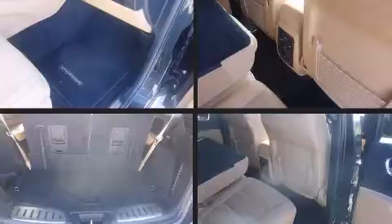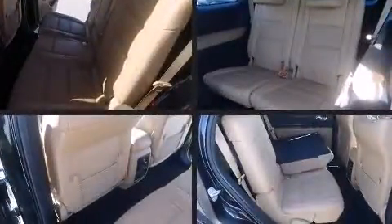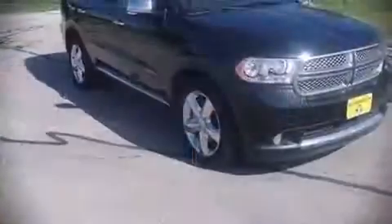Adaptive cruise control maintains a preset distance behind the car ahead of you, simplifying highway driving and enhancing safety. A Carfax history report indicates just one previous owner. Our sales reps are extremely helpful and knowledgeable.